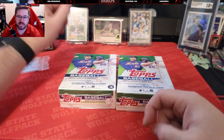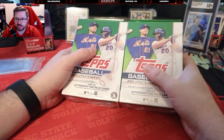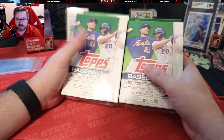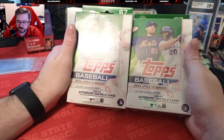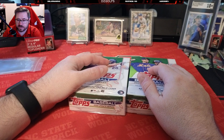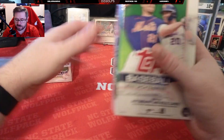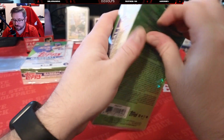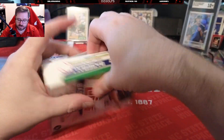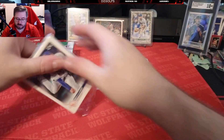Hey everybody, welcome back to another video. I have two more Topps update hanger boxes that I ended up finding, so I grabbed those — figured we'd do another update hanger video. I know people seem to enjoy the update hangers. I know I love them — it's been one of my favorite products this year. The value you can get out of these is unbelievable. We're gonna go ahead and get into some update hangers and see what we can pull. Again, $11.99 for these — you cannot beat it.